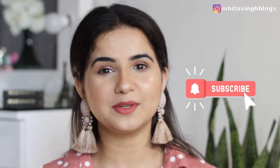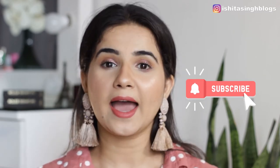These lipsticks fall under the affordable category as they retail for just $6.50. I find these lipsticks good for everyday use. Please take a moment to subscribe to my channel, hit the bell icon, and now let's get started.